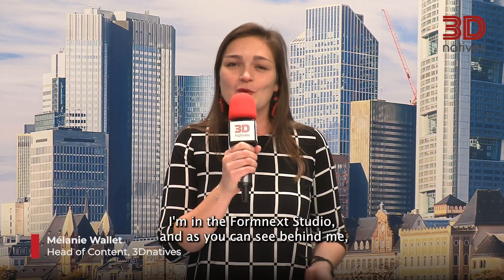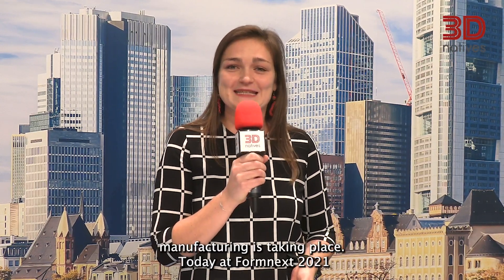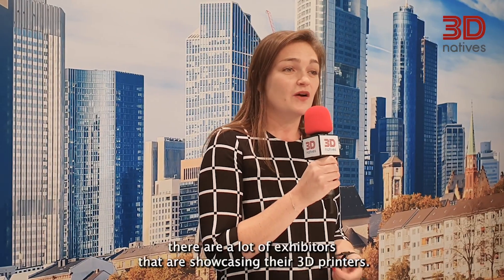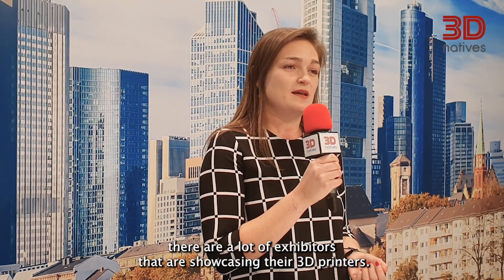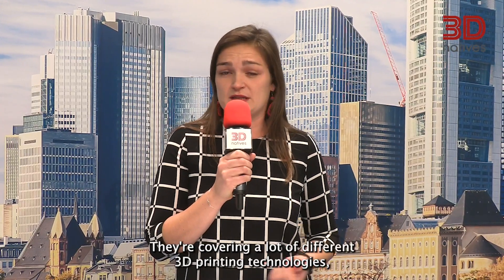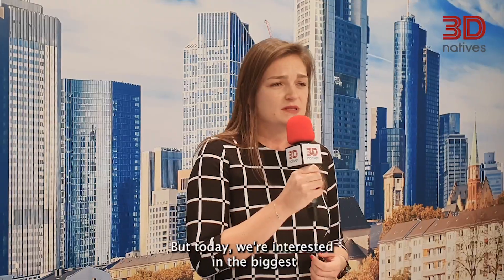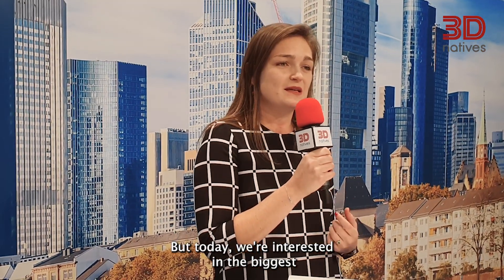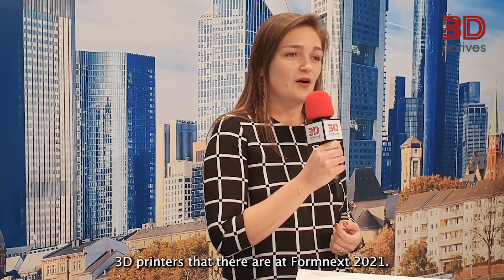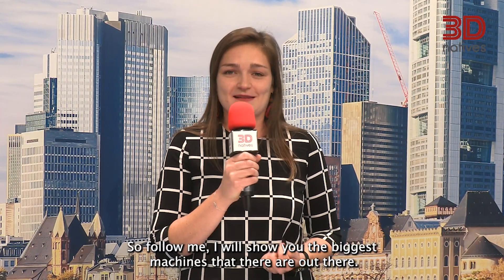Hi everyone, this is Melanie from 3DNATIVES. I'm in the Formnext studio in Frankfurt where the biggest trade show in additive manufacturing is taking place. Today at Formnext 2021 there are a lot of exhibitors showcasing their 3D printers, covering many different technologies from SLA to SLS, DMLS, but also polyjets. Today we're interested in the biggest 3D printers at Formnext 2021, so follow me and I will show you the biggest machines out there.